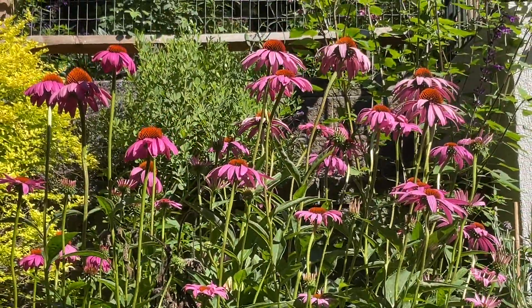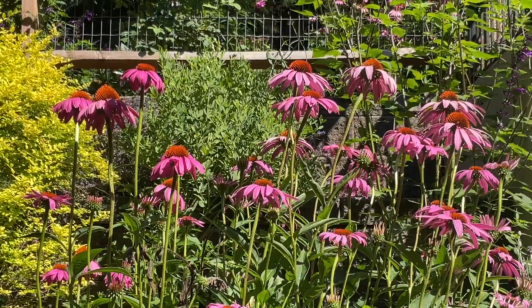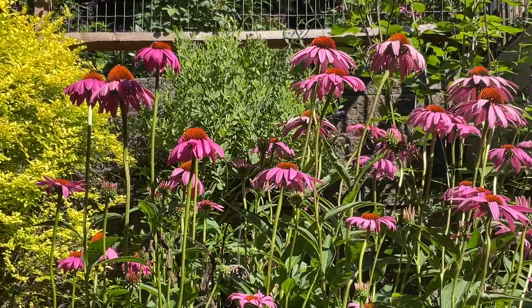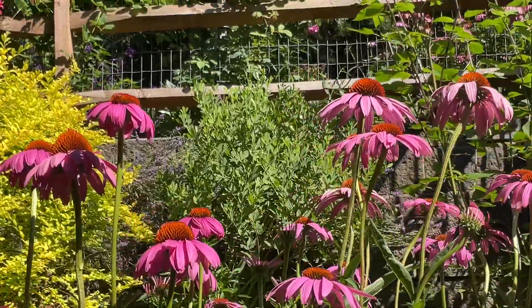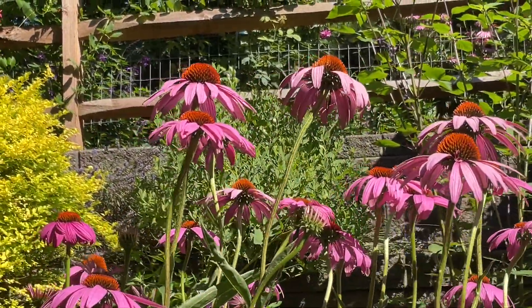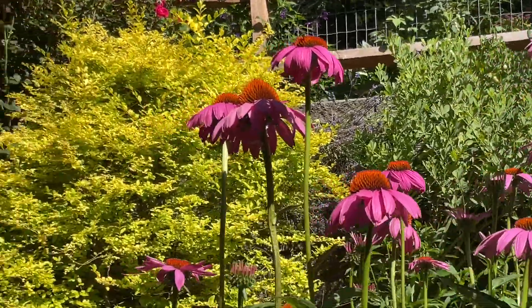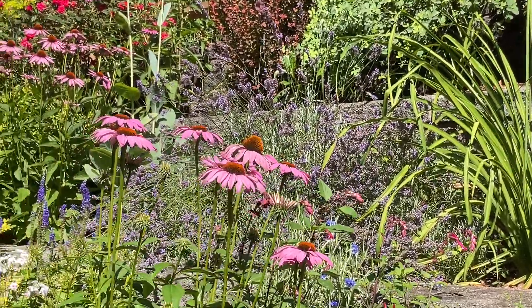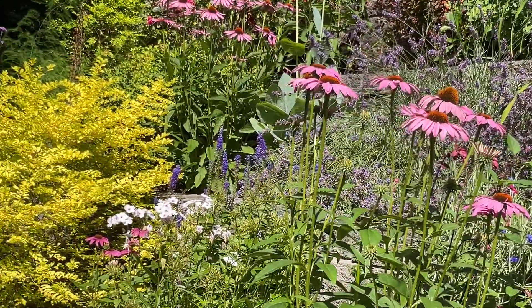This echinacea I grew from seed — it's called Ruby Star — and it really is quite a beautiful thing. Look at the insects on it: tiny little bees. And basically, that is the state of the garden.